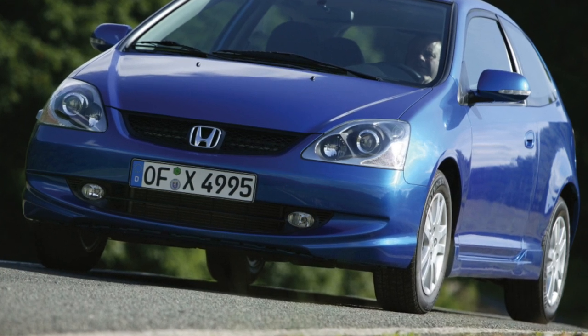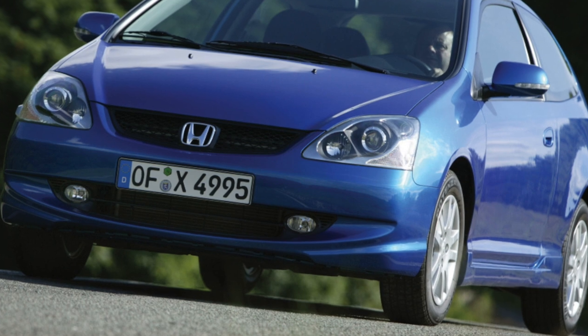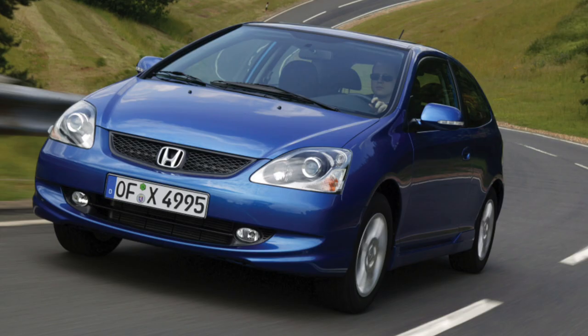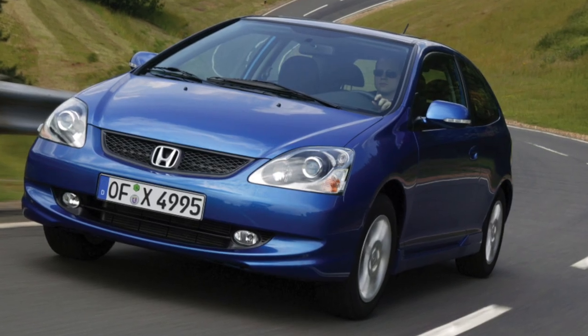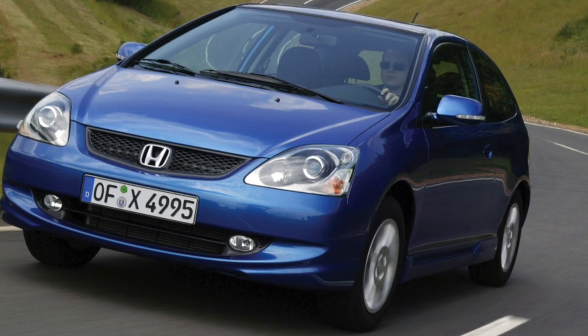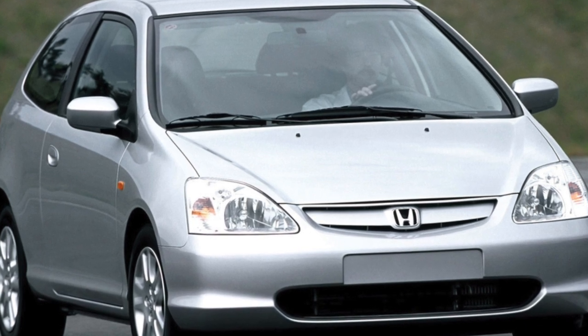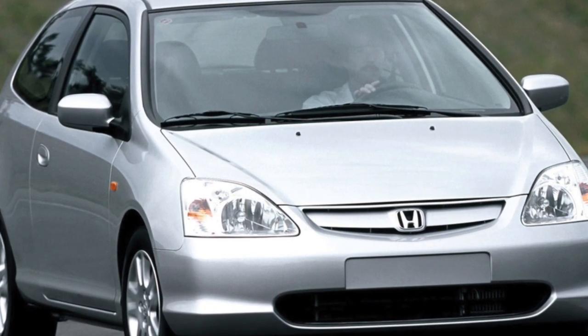The creators of the 7th generation Honda Civic were reproached for the fact that this model, thanks to their radical ideas, radically changed the familiar image of previous generations of Civic. But have all the traditional features been lost? A high mini-van-style body, an ingenuous face, non-aggressive habits — all this is the 7th generation Civic.